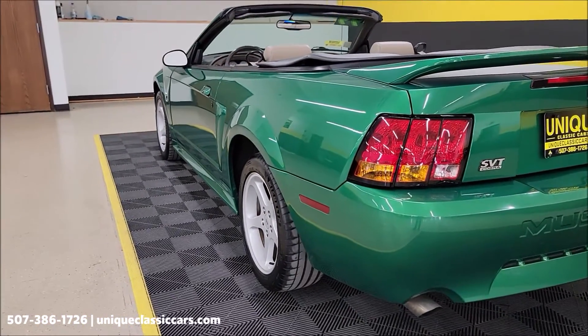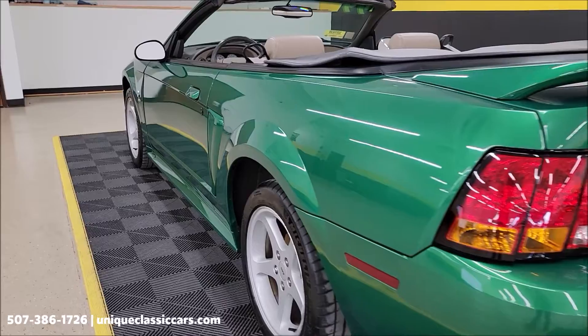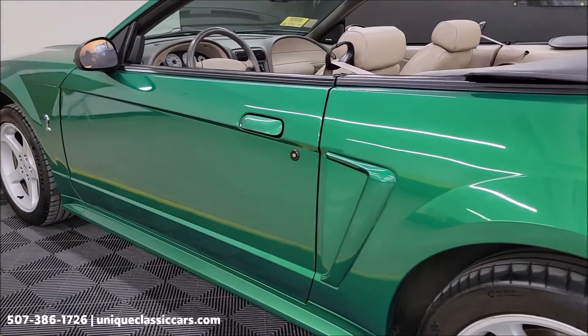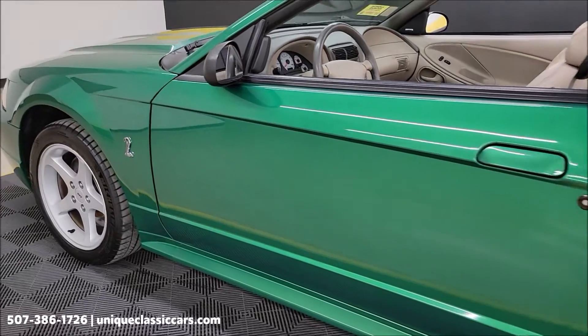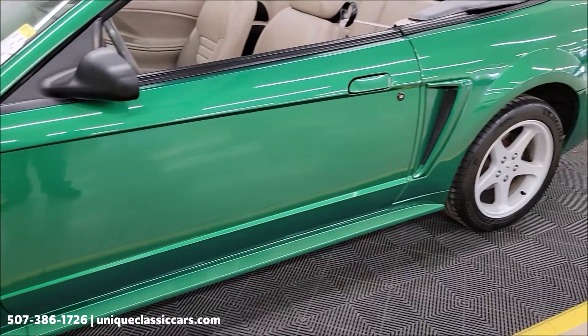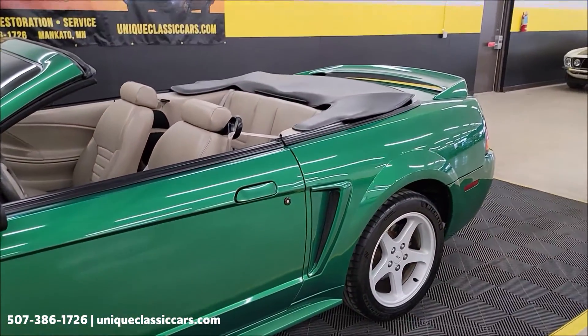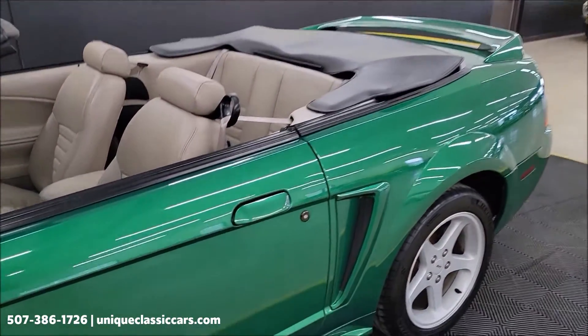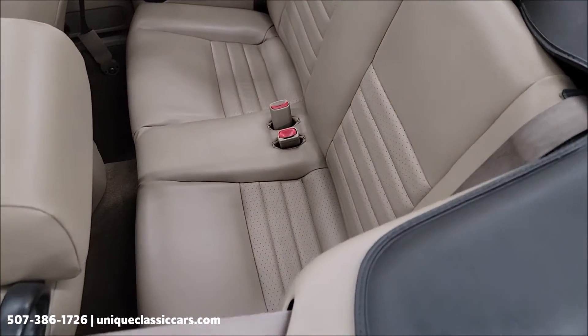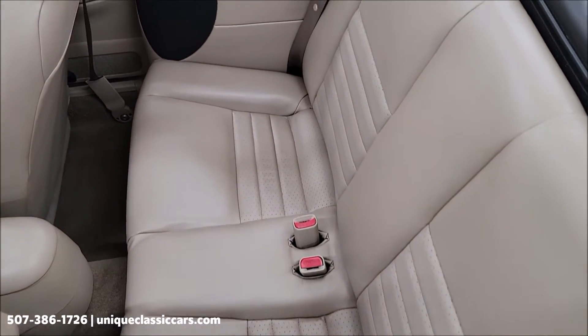Let's take a look up and down the driver side. You can see the car's not full of nicks, dings, or scratches. Again, there may be a little rock chip here and there that's touched up, but overall very nice condition. Back seats look like they've barely been sat in.